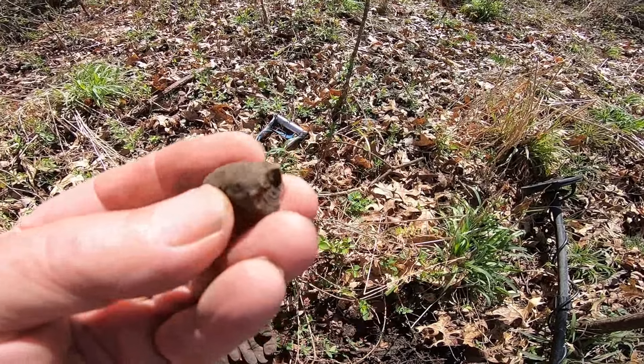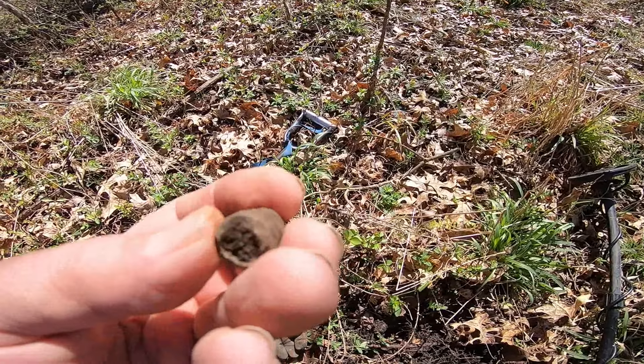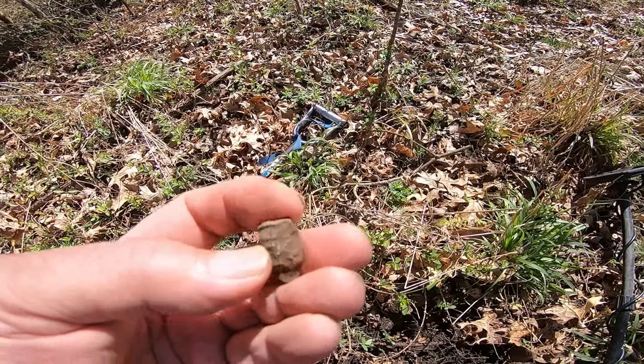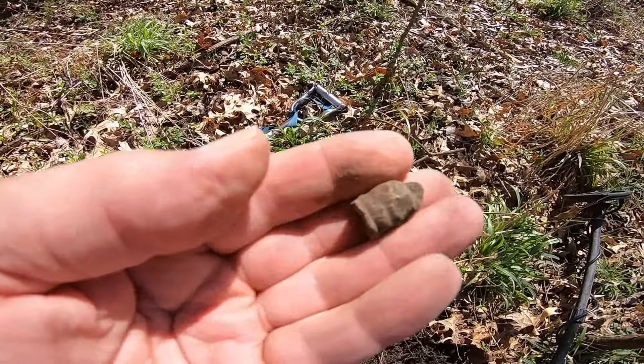I found a Civil War bullet. I believe this is a Burnside — squirrels have chewed on it, but you can tell what it was. It has the rings right there. That's a good find. It's been a while since I found a Civil War bullet.